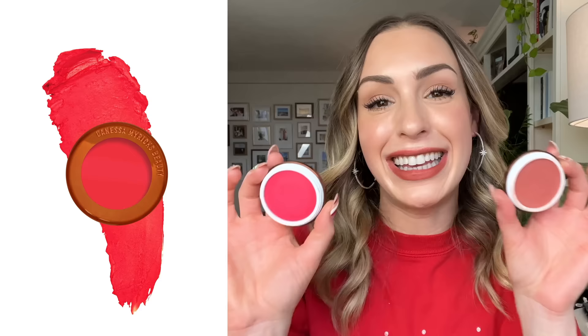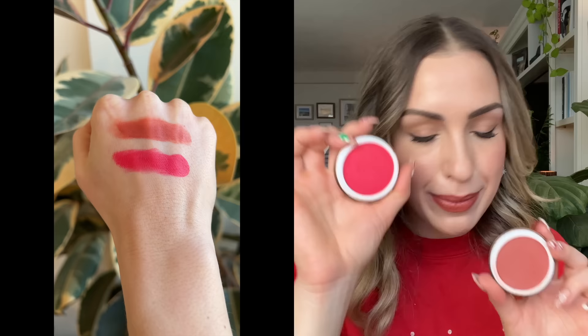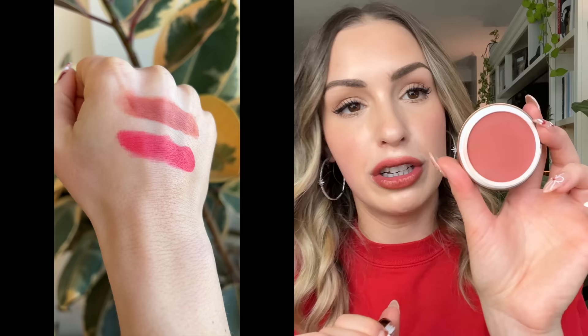My last blush favorite are the Danessa Myricks Yummy Skin Cream Blushes. These are great if you want something very long lasting with a more mattified look. If you have oilier skin or you're afraid cream blush won't last or will make you look too shiny and dewy, these almost look more like a powder blush. They have the same ingredients and technology as the Yummy Skin Balm with Upsalite, which controls sebum production — so a go-to for summer. I have Prima Donna, a gorgeous bright pink, and Jubilee, a gorgeous terracotta for summertime.